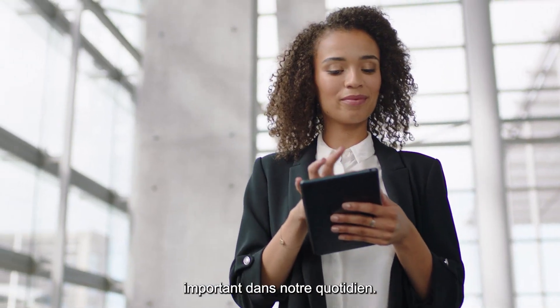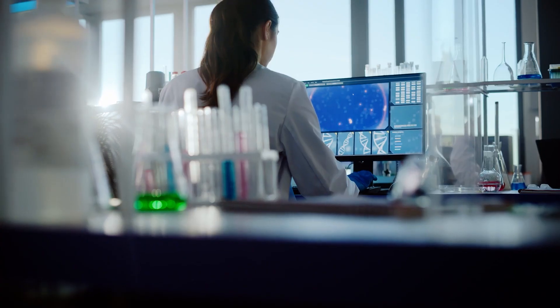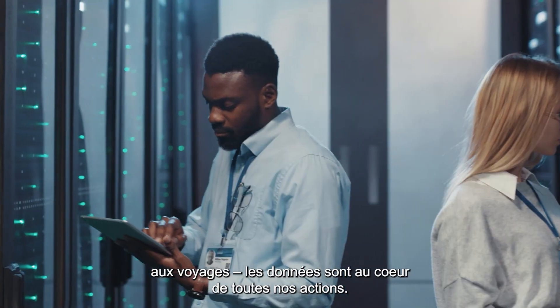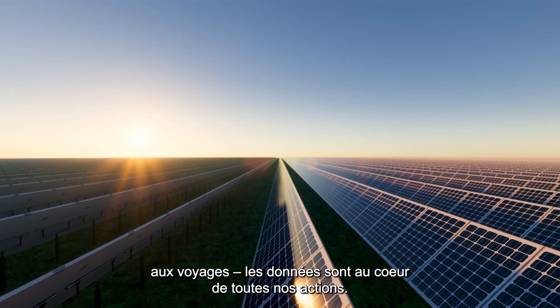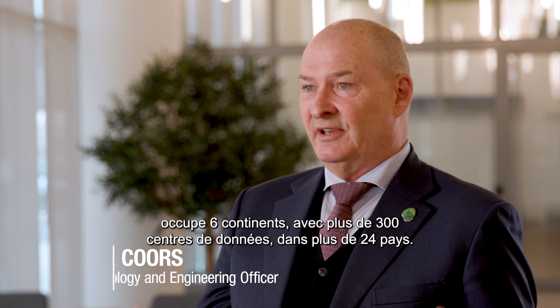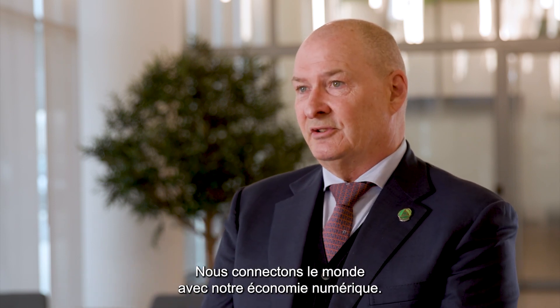Data plays an essential role in our daily lives. From business to healthcare, transport to travel, access to data underpins all that we do. For instance, Digital Realty's Platform Digital spans six continents, over 300 data centers, 24 countries. We just embrace the whole world with our digital economy.